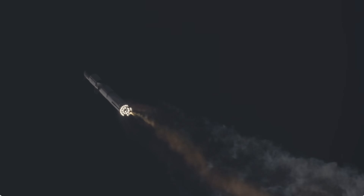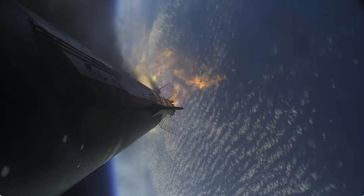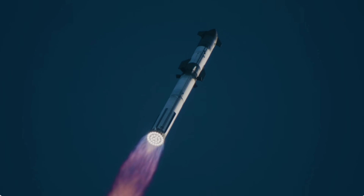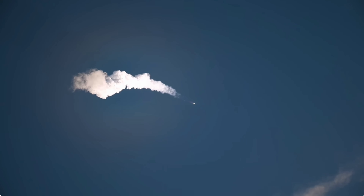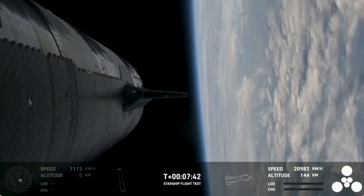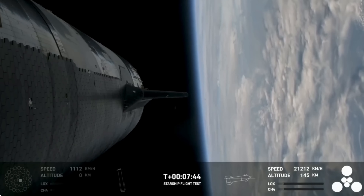Since its maiden flight in April last year, Starship has been on a rollercoaster journey of evolution and innovation. SpaceX's relentless pursuit of perfection has led to a series of remarkable milestones, from refining flight hardware to fine-tuning ground infrastructure and learning from past mistakes. These efforts have borne fruit, with achievements ranging from flawless stage separation to attaining orbital velocity and conducting propellant transfers in space.